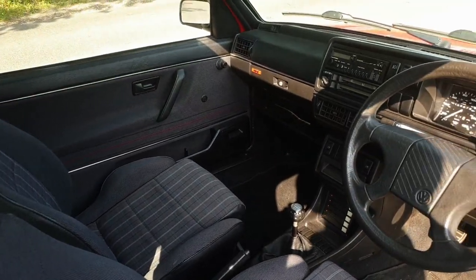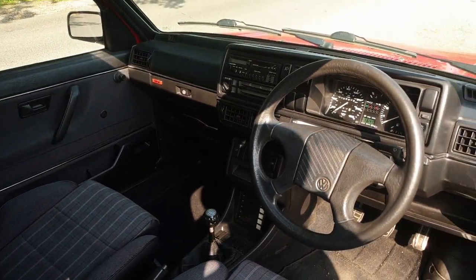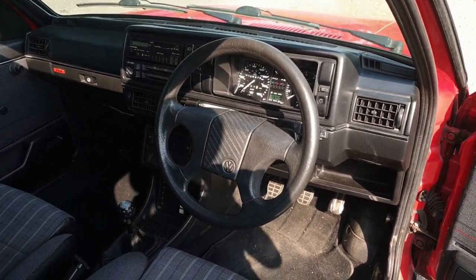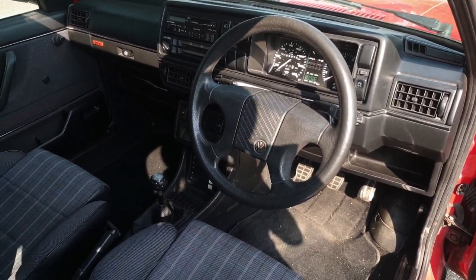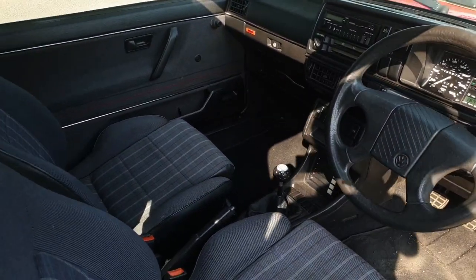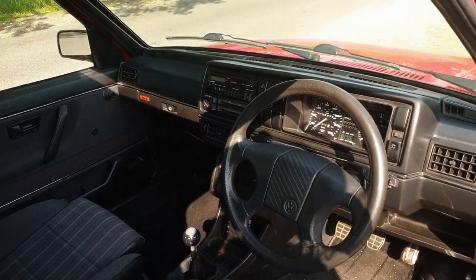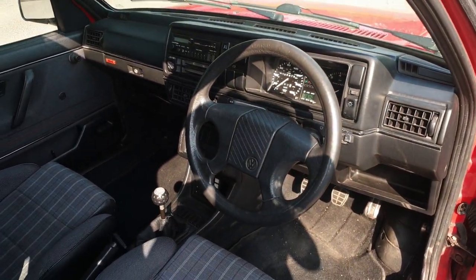When you're buying one, have a look at the paperwork and make sure there's a great big stack of receipts showing the car has been looked after. This particular car has a massive A4 binder full of receipts going back to when it was brand new, and it's even got the original bill of sale, the advert, and the original brochure — all nice things which help add to the value if you're planning on keeping the car long term.